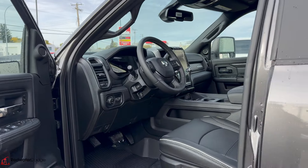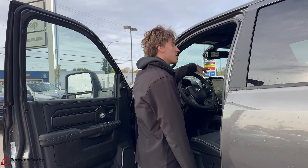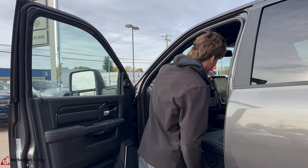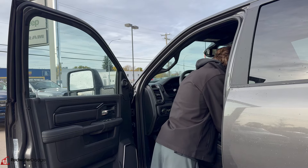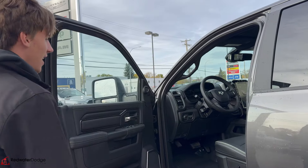Then the driver's seat here — power seat, digital dash, big 12-inch display. Harman Kardon sound system. Heated seats, trailer brakes, sunroof, leather seats. Just a nice truck.